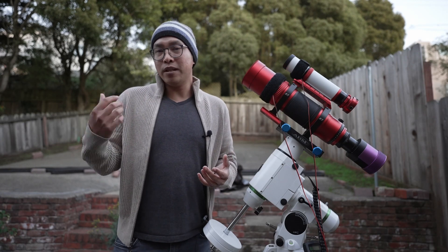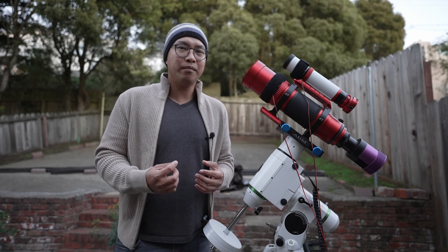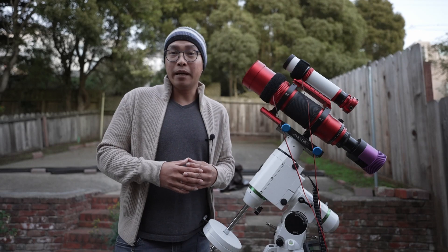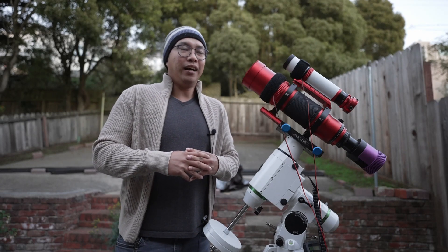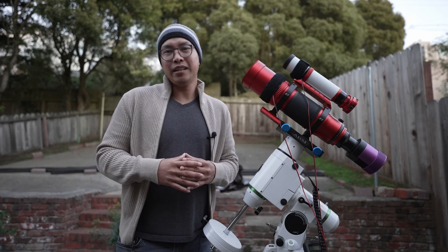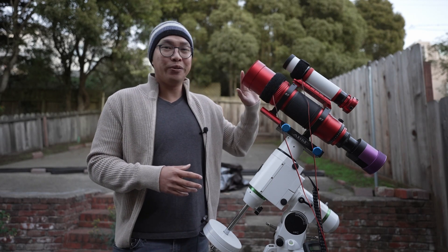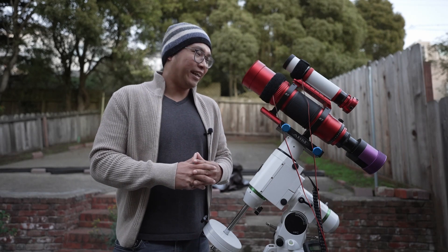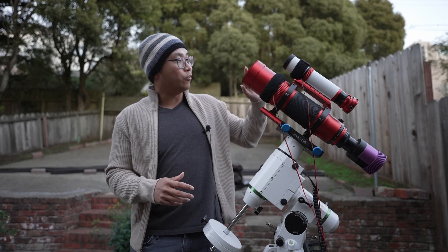So Bortle 9 or not, white zone or not — and because this target is quickly fading and I think I have maybe until 2 a.m. before it sets behind the rooftop of my house — I'm going to try my best to image the Andromeda Galaxy. And I'm going to be using the brand new William Optics RedCat 71. I am looking forward to this. Kitty, don't fail me now.